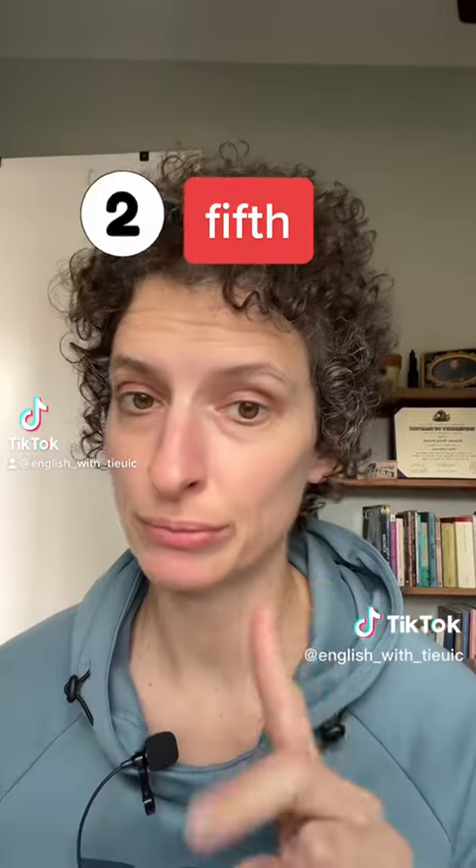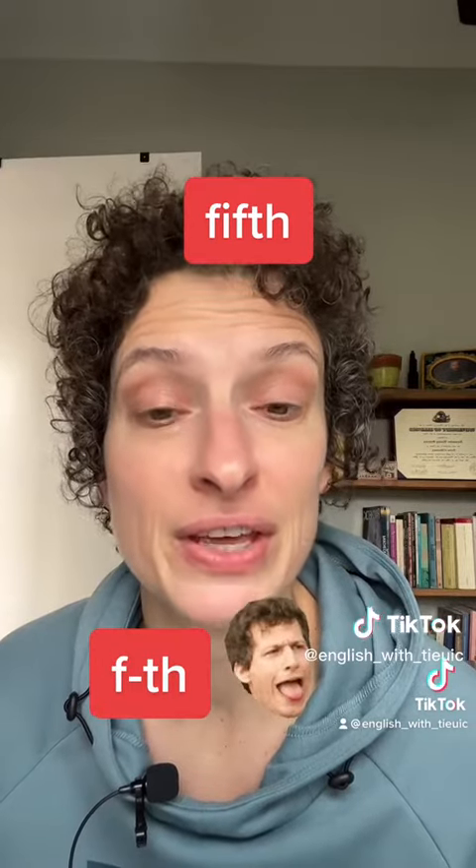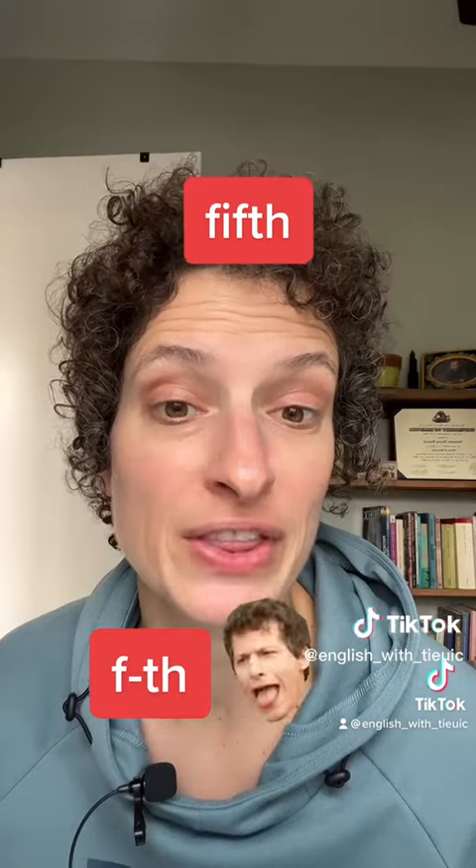Number two. This word only has one syllable, but the combination of consonant sounds at the end of the word is tricky. We have the F-T-H combination. But the good news is if that is tricky for you, you can delete the second F sound and just say 'fifth.' Fifth.